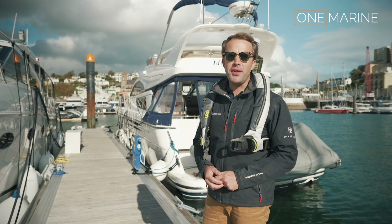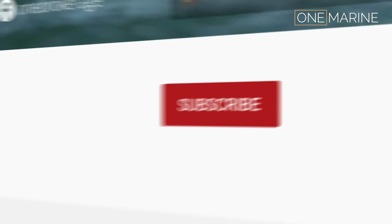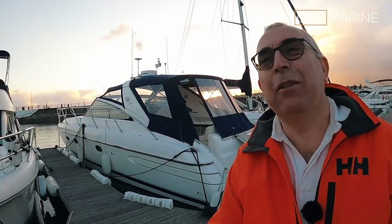Hi, my name's Tom from One Marine here in Torquay. Hello everyone and welcome back to the One Marine YouTube channel. My name's Tom Wills from onemarine.co.uk. I'm down at Torquay Marina with One Marine.